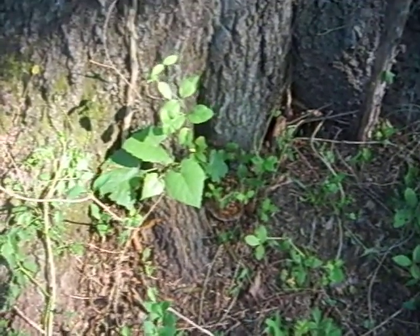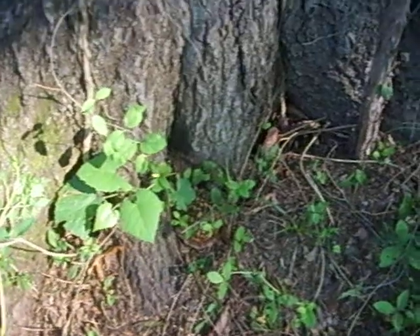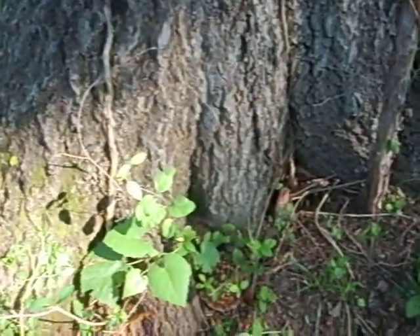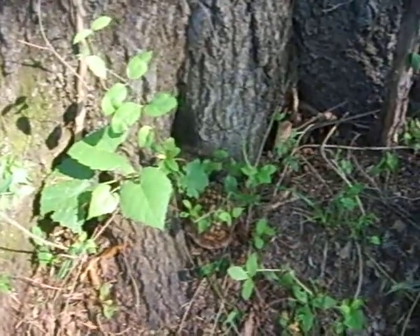Good morning. Found a little box turtle up in here. Very beautiful. Just wanted to share them with you.